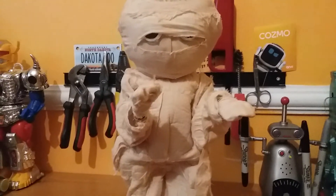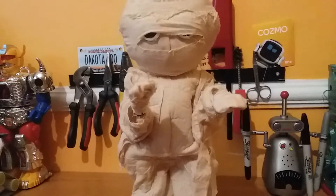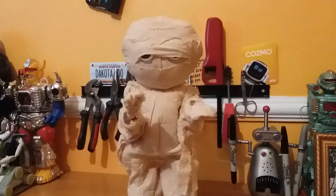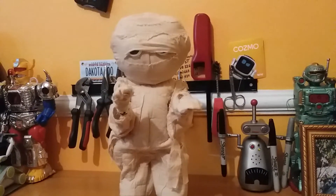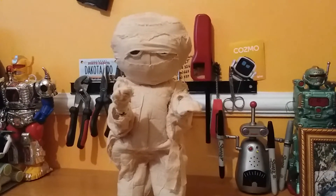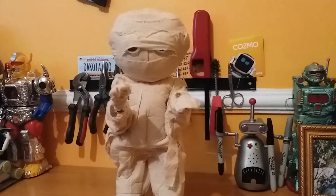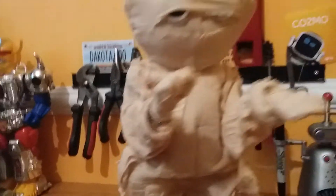Problems: the speaker I think is blown and he doesn't move his arms from side to side. So all you can hear is like a buzzing. Can't really hear it but yeah.